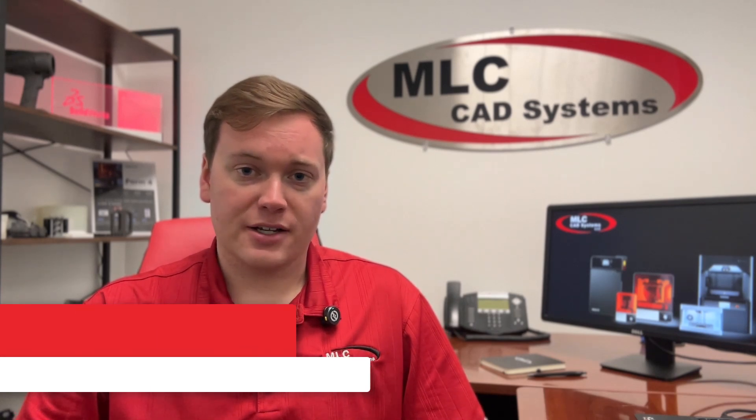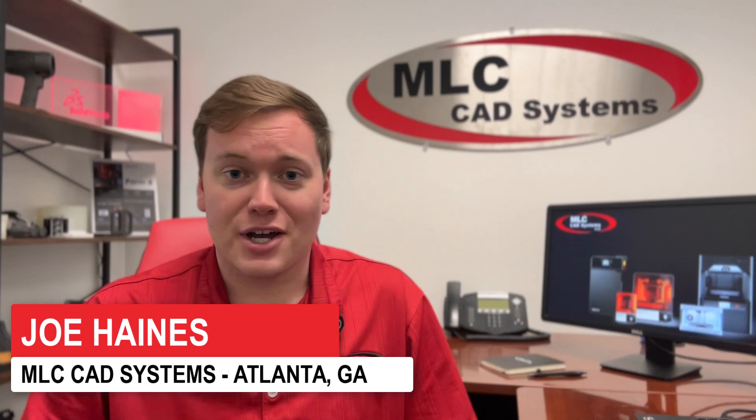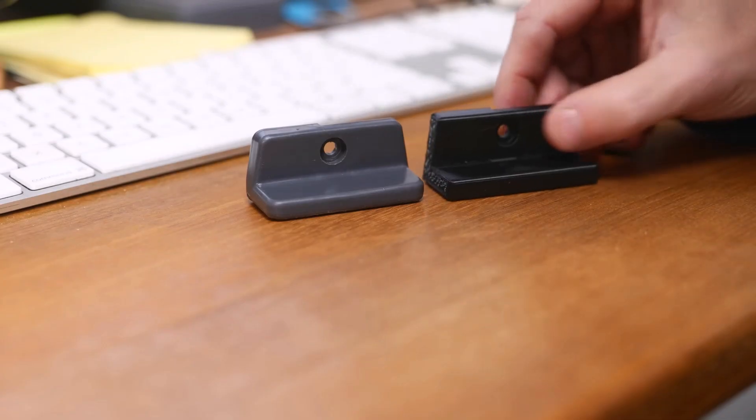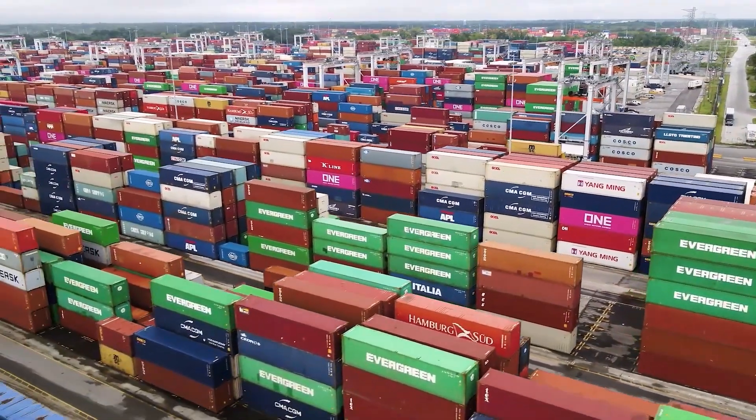A disruption in the supply chain can spell disaster for any manufacturer. I'm sure you can think of a time when the supply chain let you down. Maybe a company that you outsource your prototyping and tool building to went out of business, and now this type of work done elsewhere is going to cost you a lot more. Or much needed raw materials got delayed in shipping, resulting in downtime at your facility.